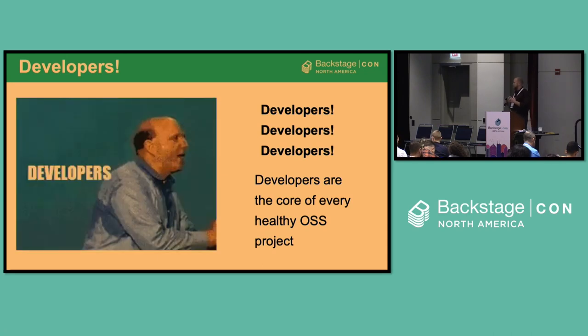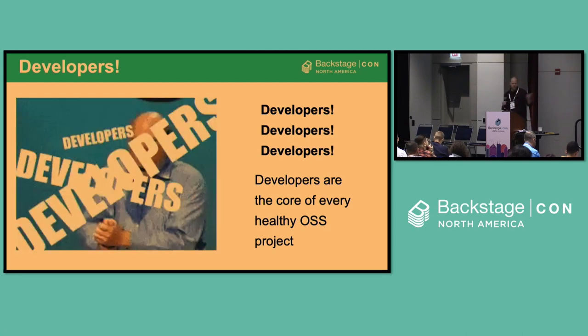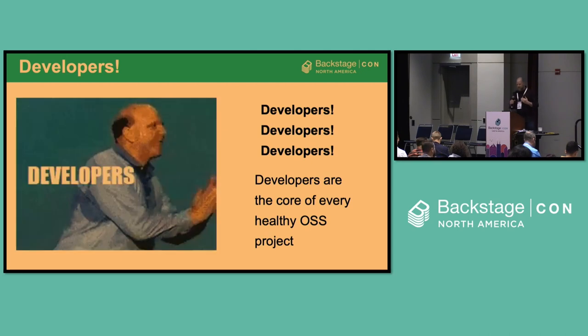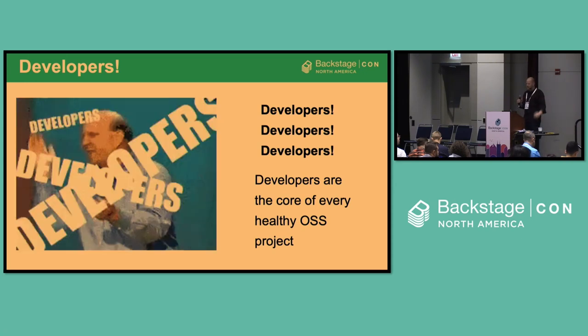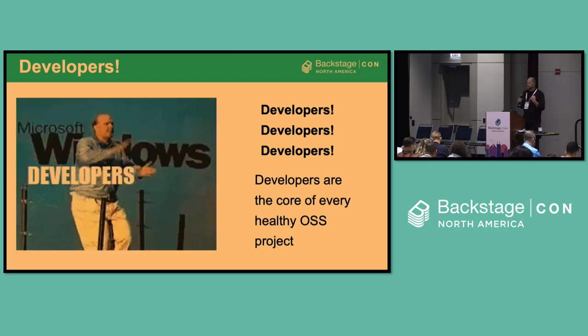Every healthy OSS project has developers at its core, and we've definitely seen that here. The numbers we saw earlier today — it was great to see how much it's grown over the last three years, all the engagement, and the room today. I was so surprised to see this big of a room for Backstage. Developers are coming to this; they're excited, engaged, and contributing to the core project.